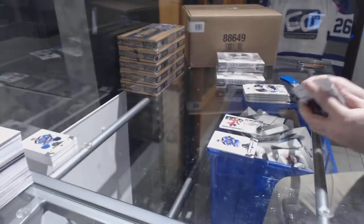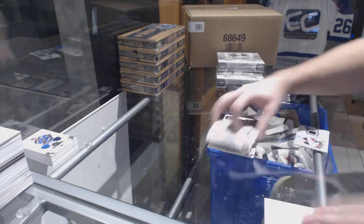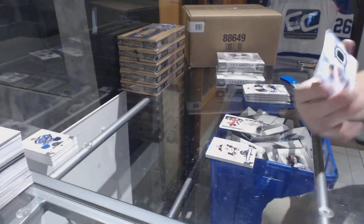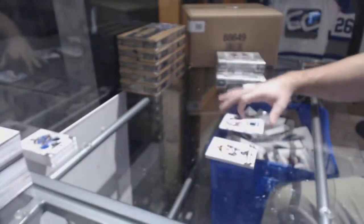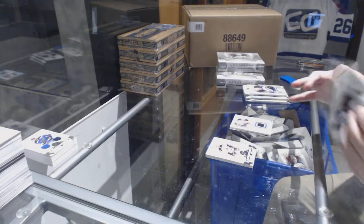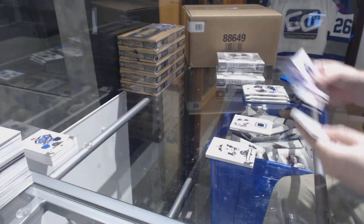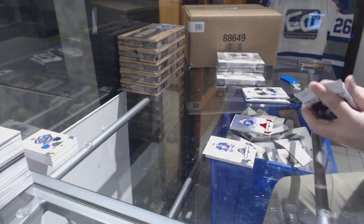Centennial Remnant for the Sens. For the Anaheim Ducks we've got a Frozen Artifacts jersey of Rickard Rakell, and for the Coyotes Dale Hawerchuk to $2.99 red base.